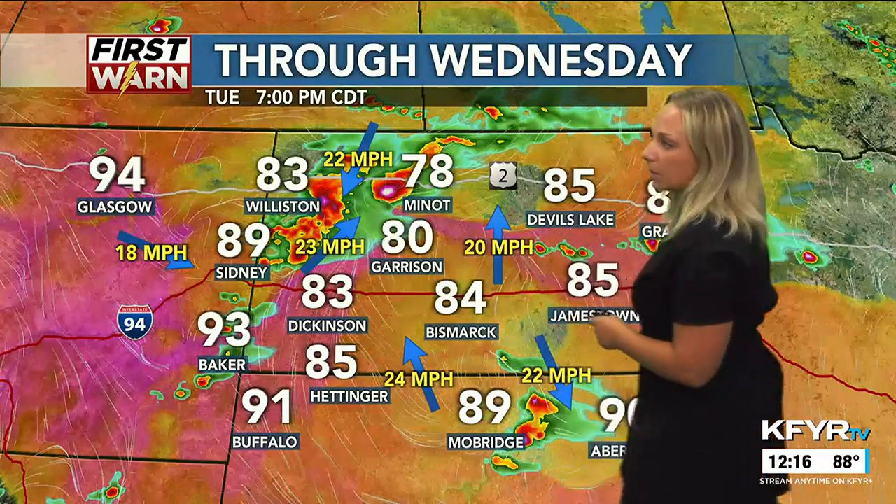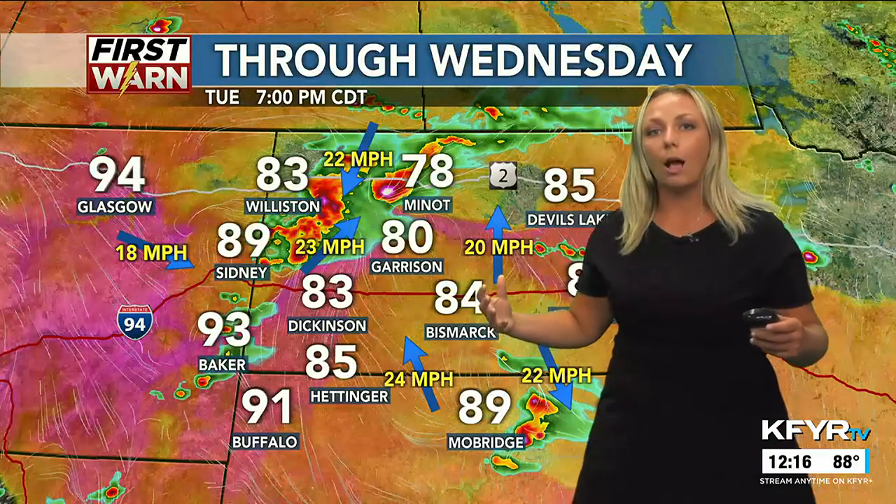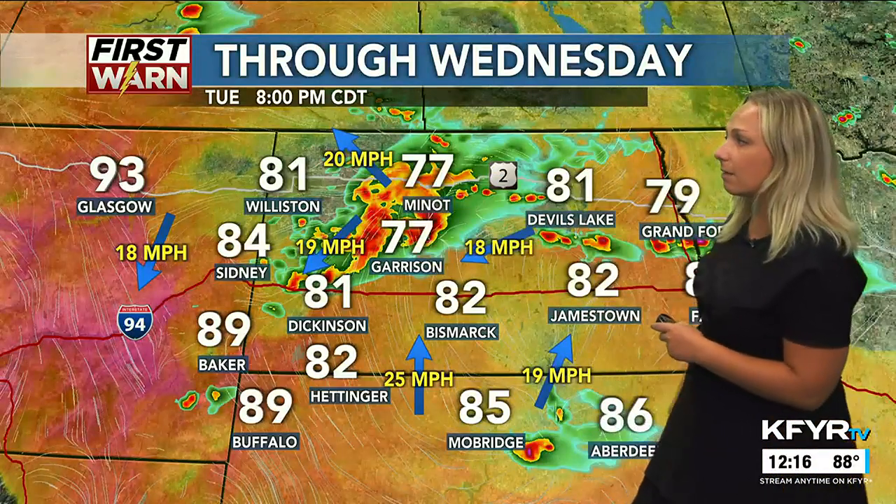I would park your car in the garage, because we're going to max out with golf ball-sized hail in addition to 60 to 70 mile per hour wind gusts. For those in Williston, Watford City, and Minot, hail is going to be your biggest threat — the thunderstorms drop all the hail, then it turns into more of a wind event by the time it reaches Lake Sakakawea, right around sunset at 8 o'clock this evening.